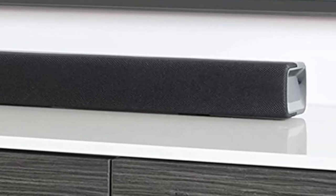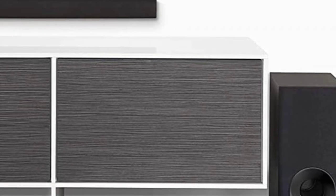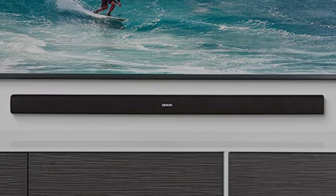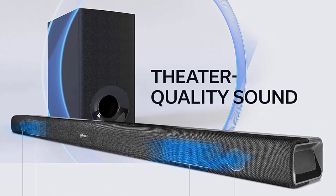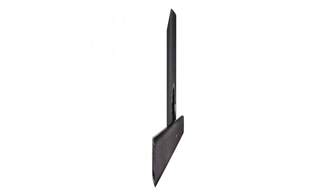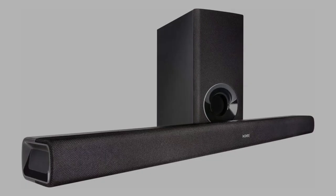With a low profile design and two inches height it fits most spaces and won't block your TV's bottom edge or rear remote sensor. Easily connect your TV to the HDMI with audio return channel with the included HDMI cable. An optical input allows for connecting an additional device. Wirelessly pair your Bluetooth capable devices to the Denon DHT-S316 and stream your favorite music easily.